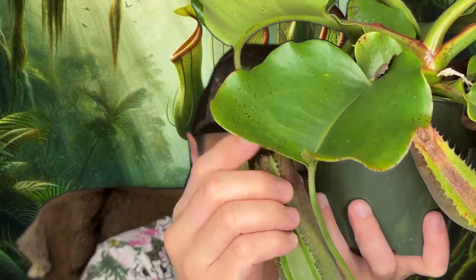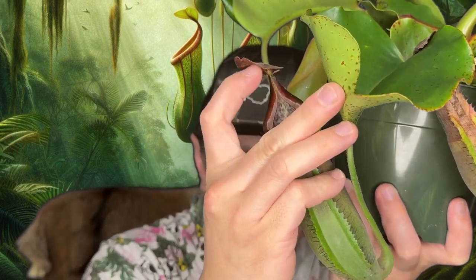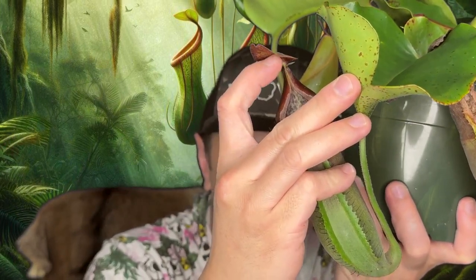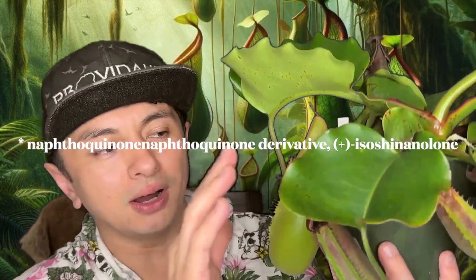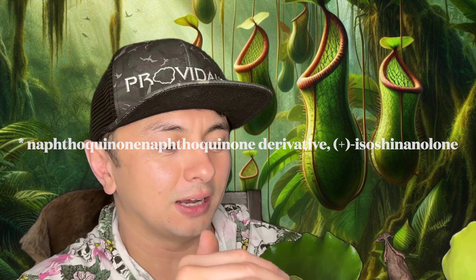Typically on the upper pitchers, if I can show you right in here, you'll get a lot of dew and nectar, and the ants are drawn to that. There's actually a toxin in here — they'll drink it, get drunk, and fall inside the pitcher, which is crazy.